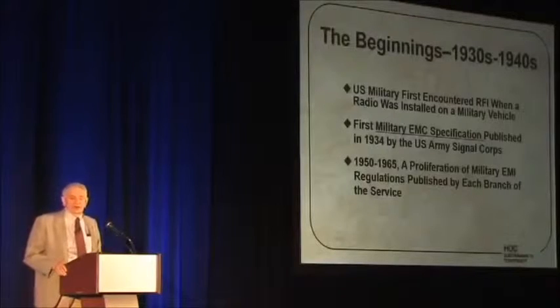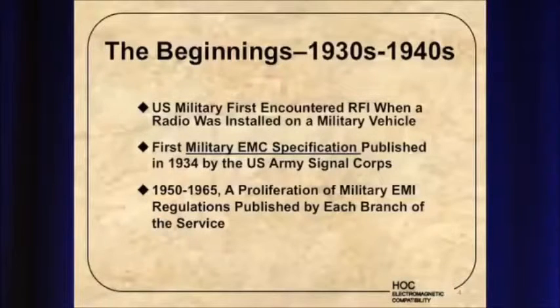The beginnings — the 1930s and 1940s, at least as far as I'm concerned, that's as far as I look back at it. The U.S. military — one of the earliest EMC regulations I'm aware of — the U.S. military first encountered RFI problems (we called them RFI in those days) when a radio was installed in a jeep.